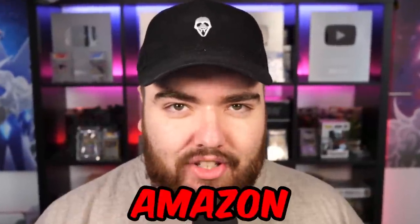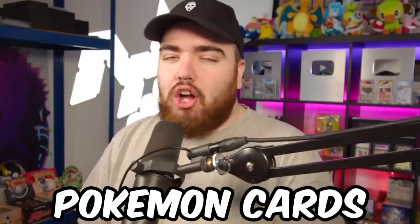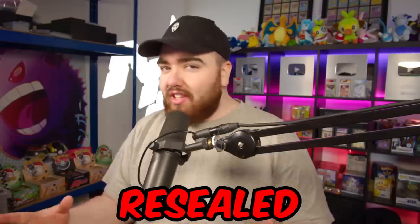Is it safe to buy Pokemon cards from Amazon? This is a question I get asked a lot. I've also heard horror stories of people getting Pokemon cards from Amazon that turn out to be fake, resealed, or just damaged. And while Amazon isn't my go-to place to buy Pokemon products, I have had some success with it in the past. I also purchased a lot this week, so we're going to go through them in this video.